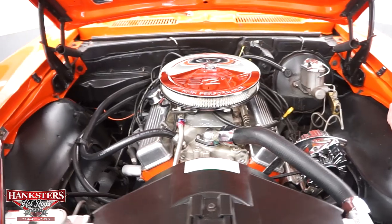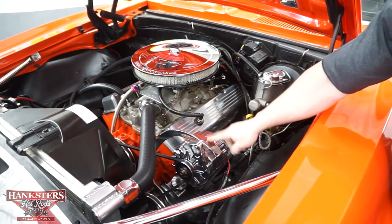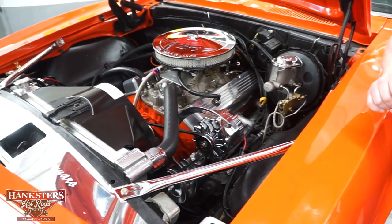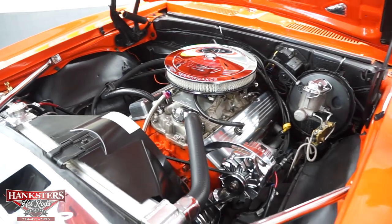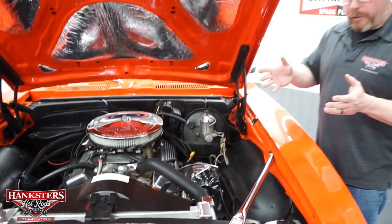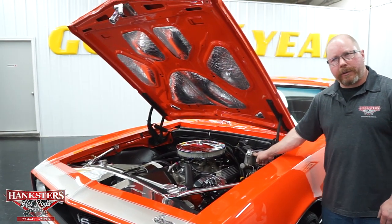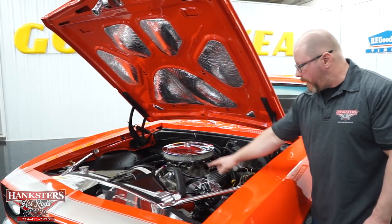It's also got the Edelbrock Performer EPS aluminum intake manifold. The heater lines are all hooked up. There's a chrome alternator with chrome brackets, and aluminum ball-milled valve covers to go along with everything. Up front on the motor, there's an aluminum radiator with a shroud and a six-blade aluminum fan, which flexes to reduce rotational drag at speed. There's a chrome filler panel ahead of the radiator, chrome fender supports, a chrome master cylinder lid, and chrome power steering reservoir with aluminum pulleys.